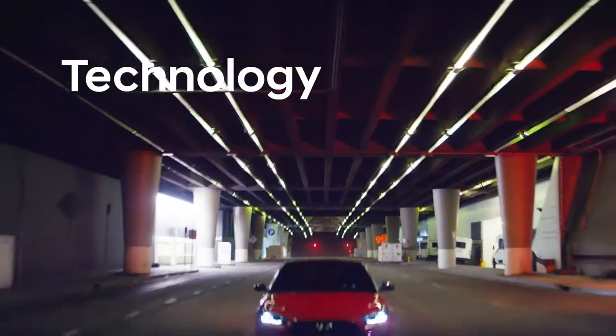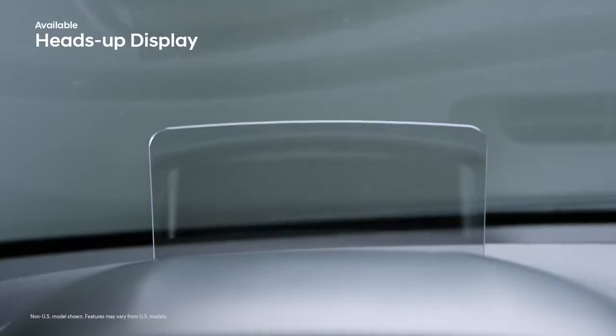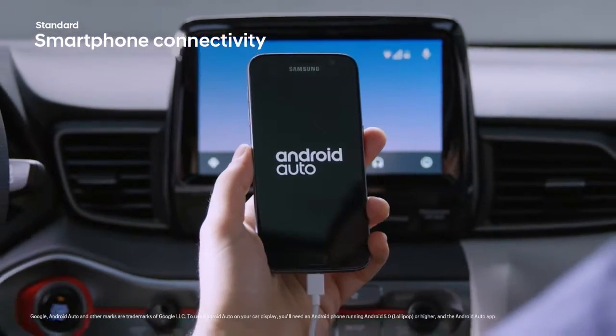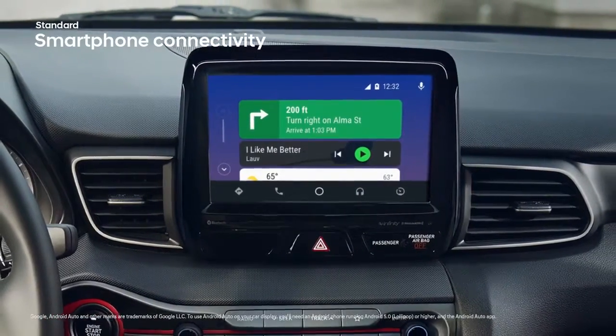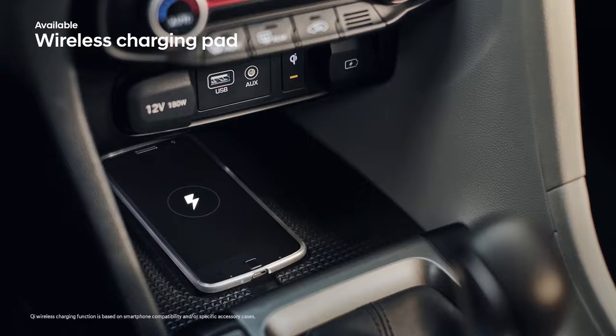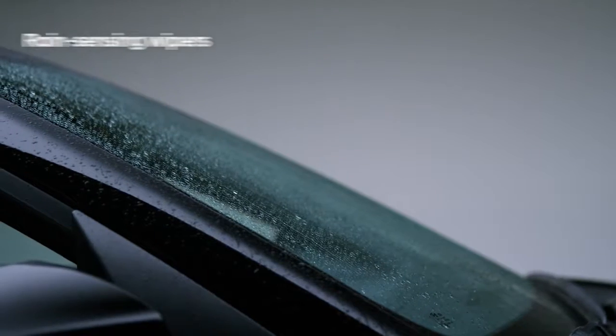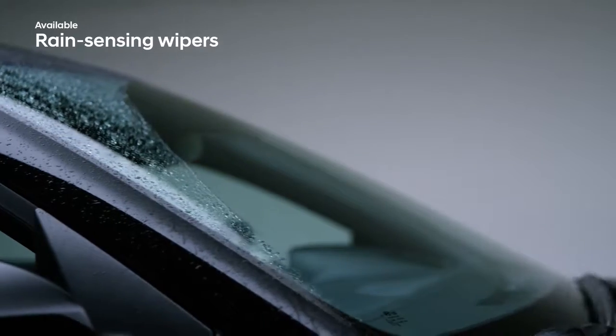The Veloster is packed with cutting-edge technology. Important information stays within your line of sight with the Veloster's available heads-up display, which you can even switch over to sport mode. The Veloster offers a number of ways to seamlessly connect the music and apps on your smartphone, which you can charge on a wireless charging pad. And rain-sensing wipers turn on and off automatically.